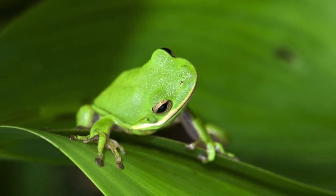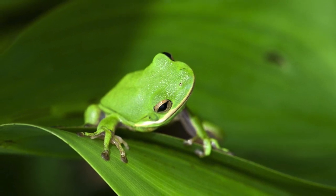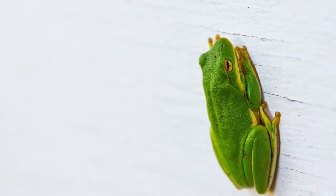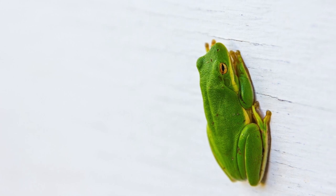Green tree frogs are generally arboreal and spend much of their lives in trees. They are often seen in suburban gardens and are frequently encountered near porch and patio lights throughout the south during warm, wet weather.